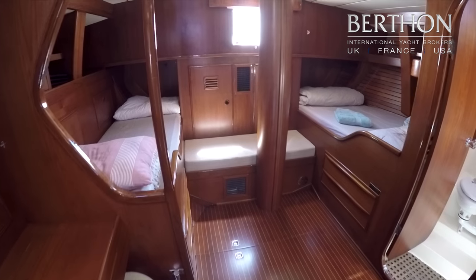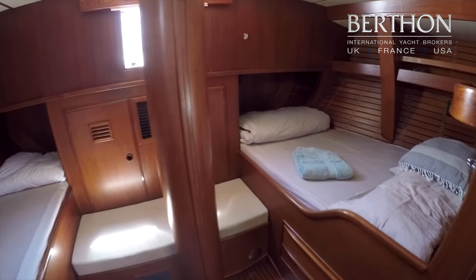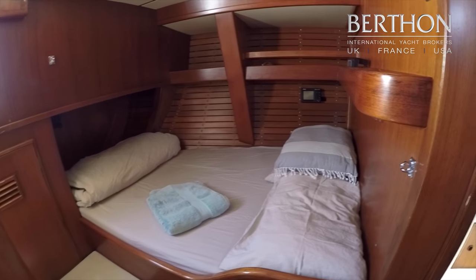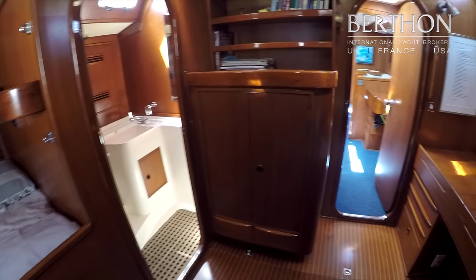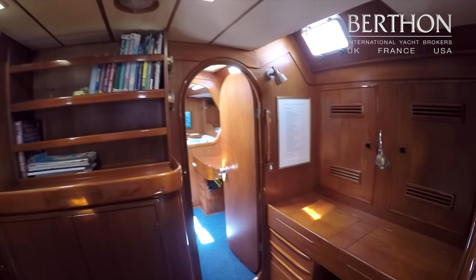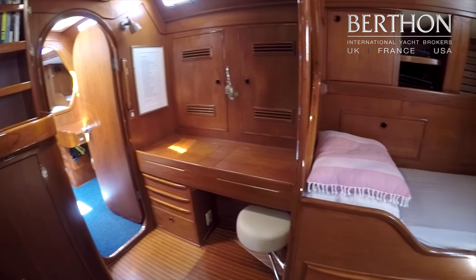We're on board Evreka, the Swan 65, and we're starting in the aft cabin — a small double to port. Super joinery, en suite. This chest of drawers was made when the yacht was built. Little desk area. Everything is original Swan.